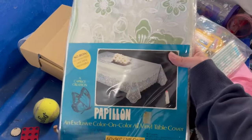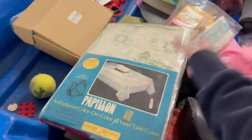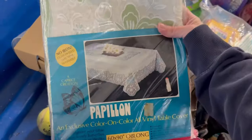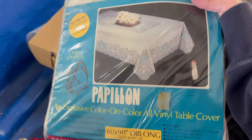I was just walking by this bin and in this old bin somebody must have put it back or something, but that is beautiful — new in the package, a vintage tablecloth. That's going in my cart.